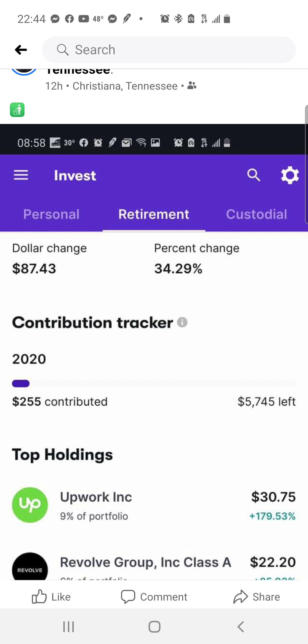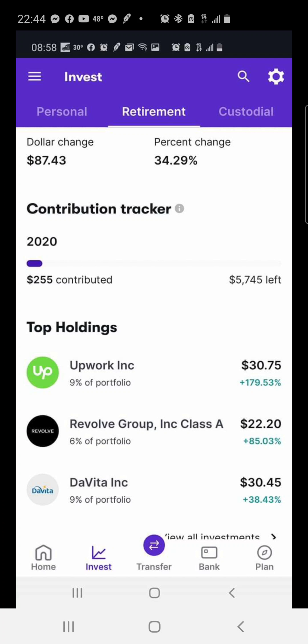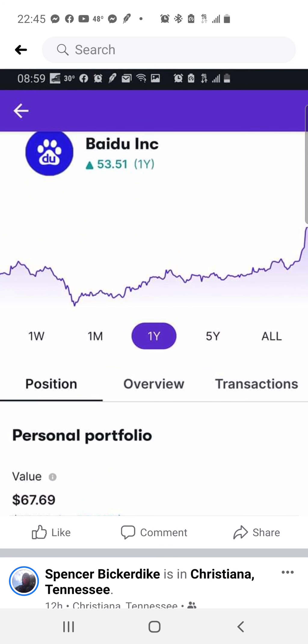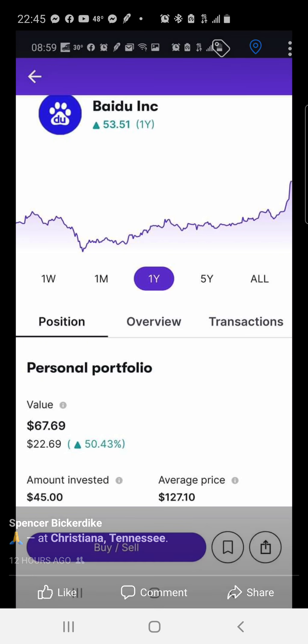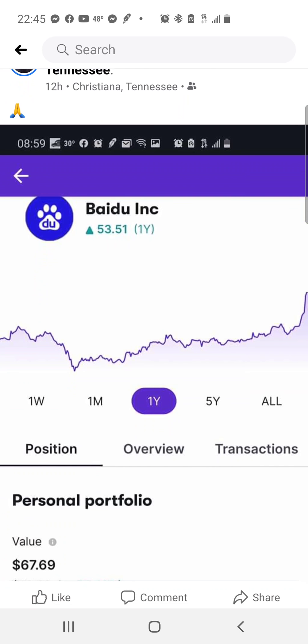I bought one share of Square about three months ago. This is my Stash portfolio — my IRA, which are long-term holds. I've made $87.43, up 34.29%. My top three holdings are Upwork, Resolve Group, and Invidiа. Upwork is up 179.53% and I've invested $255 so far in this IRA account. I also have a Stash account where I put in $45 and it's up 50%, making another $22.